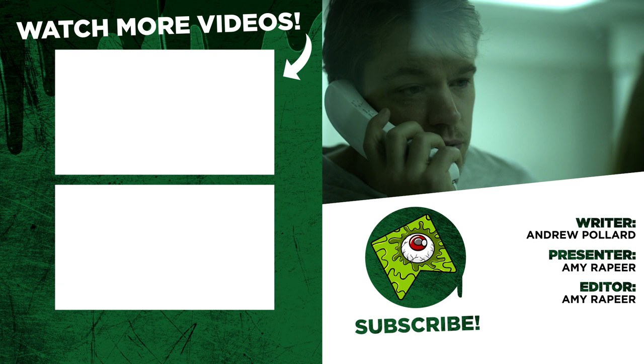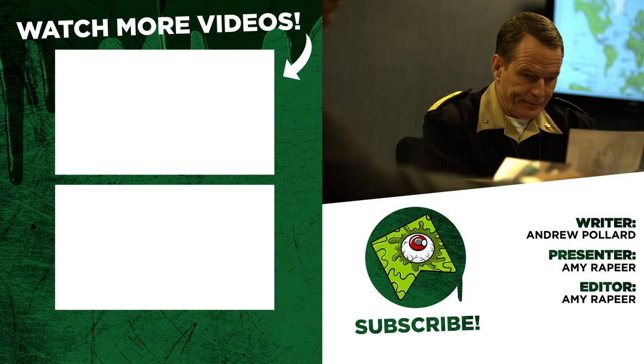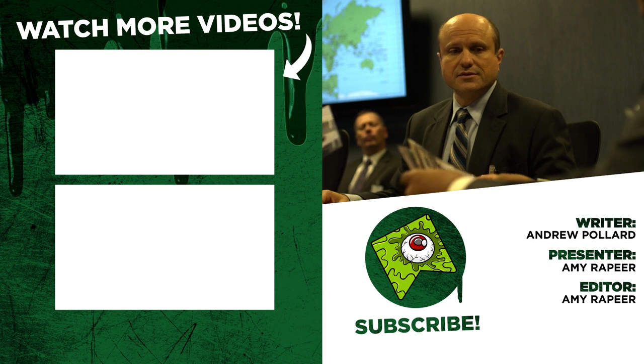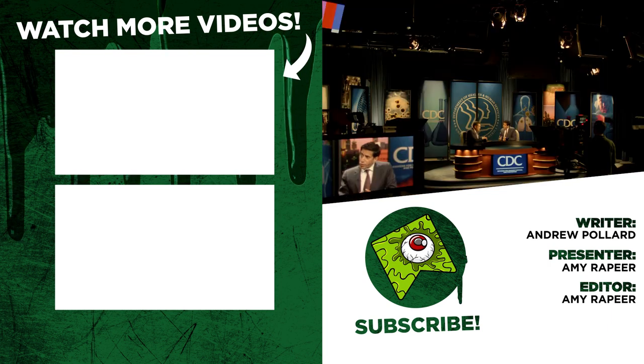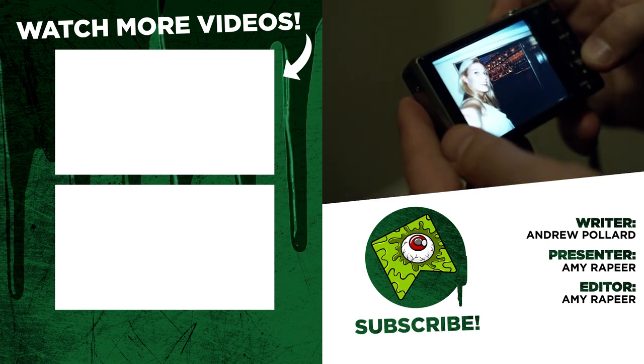And with that, we've reached the end of this list of 10 horror movie props you didn't know were reused. If you know of any more, please let us know in the comments below and remember to check out WhatCulture.com for more lists and articles like this every single day. I've been Amy from WhatCulture and I'll catch you next time.